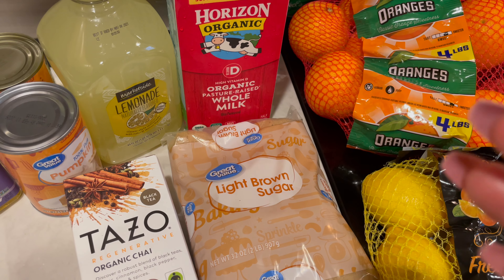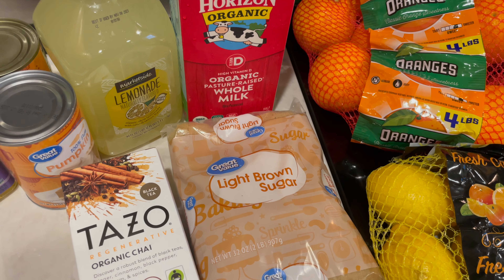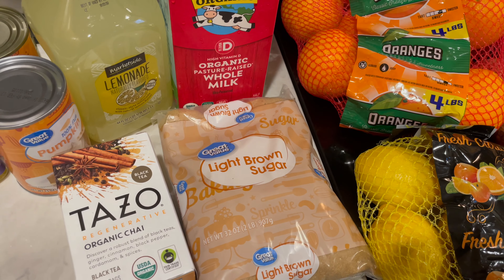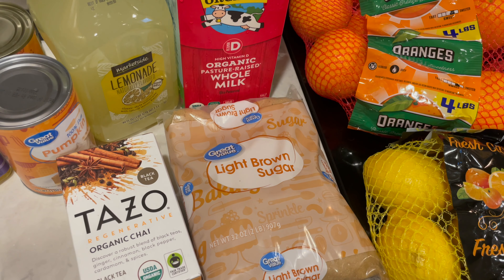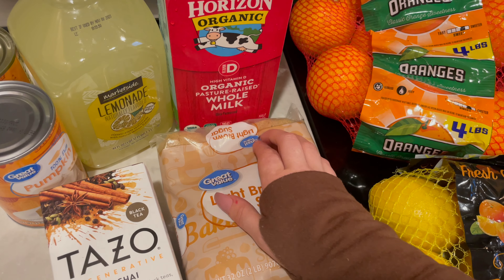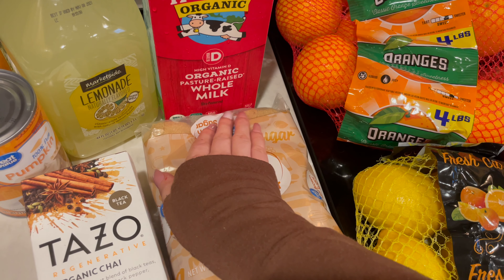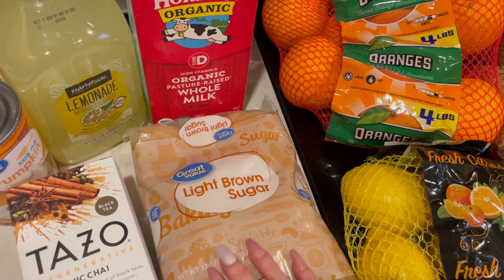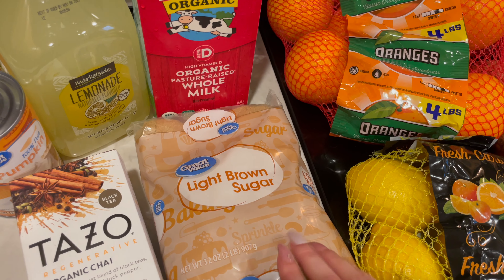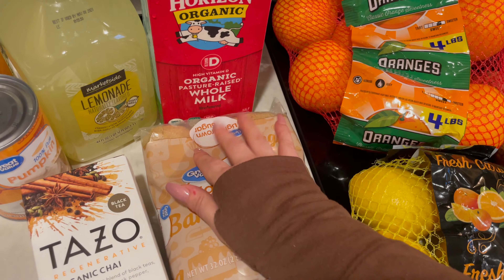Hi guys, hi, welcome, welcome back to Archie Loves Winnie ASMR for today's video. I have a weekly grocery haul for you. Before I jump into it, I did just want to say, if you are new to the channel, or if you have been watching this content and you have been enjoying it, I would love it if you would subscribe, and if you would leave a like for this video.